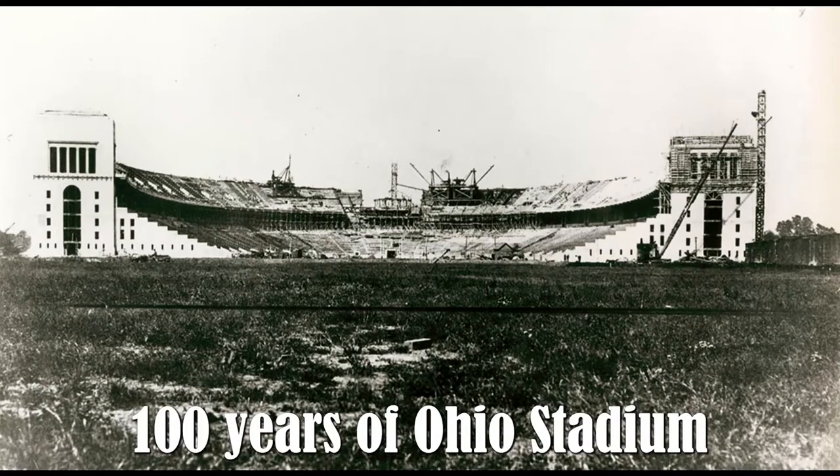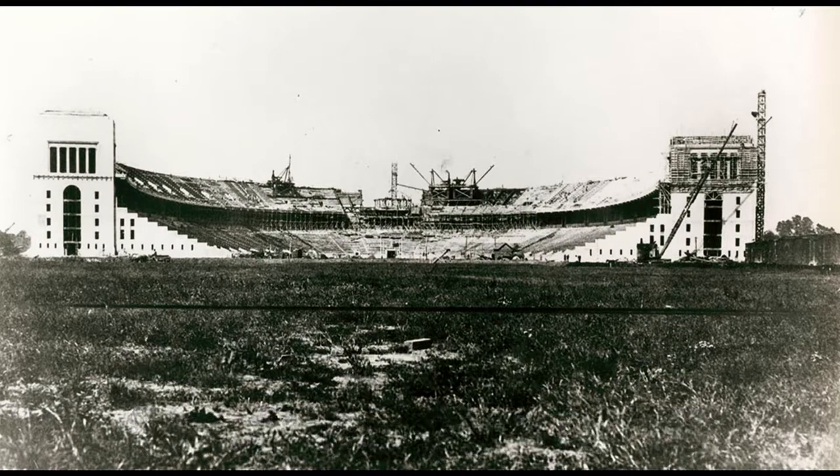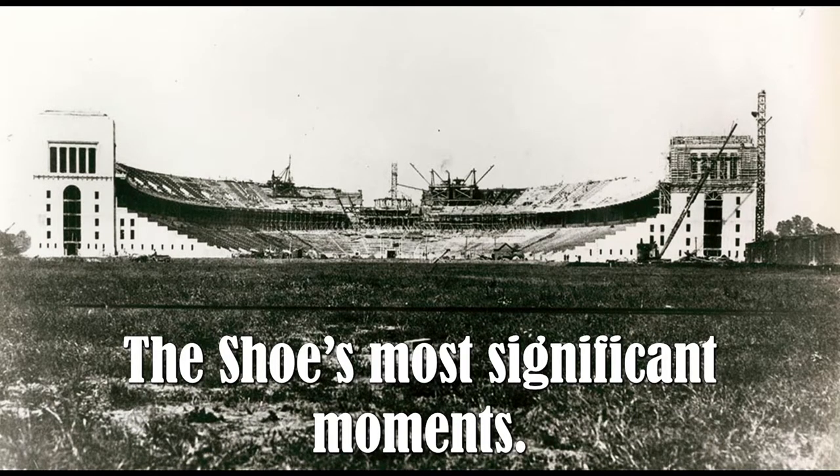100 years of Ohio Stadium. Celebrate a century of the Shoe. Ohio Stadium history — the Shoe's most significant moments.